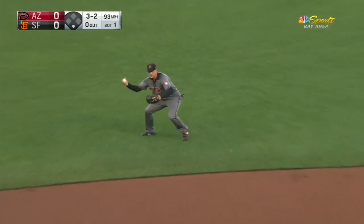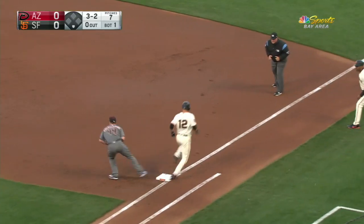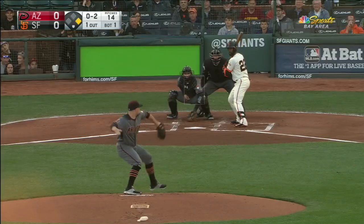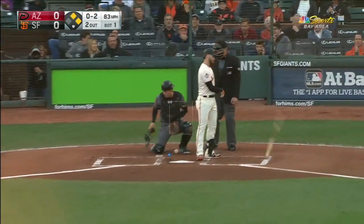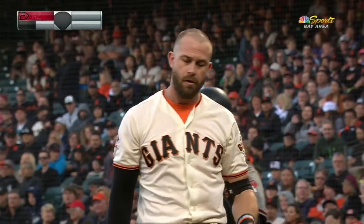On the ground, one hop to Nick Ahmed, and his throw is just in time. Longoria chases that pitch in the dirt, and that's going to end the inning.